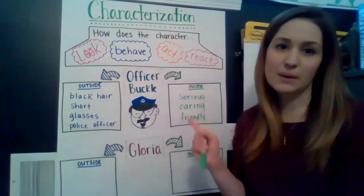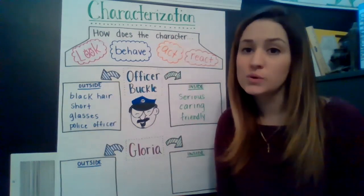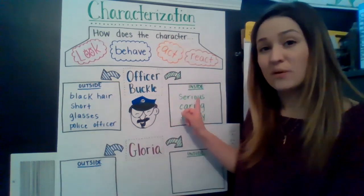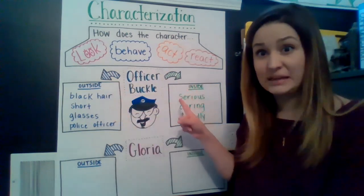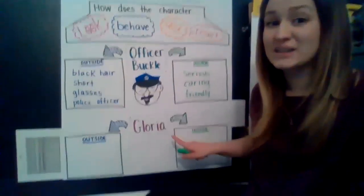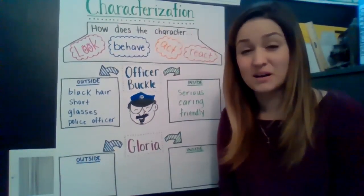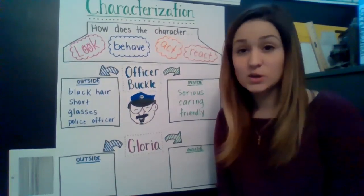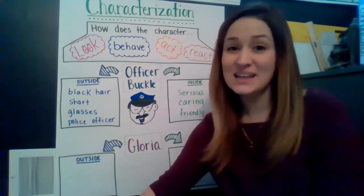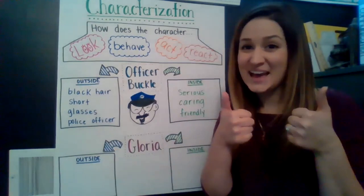So these are the things I was thinking about Officer Buckle — you might have some other ideas and that's okay too. When you get to your Google Classroom assignment today, you're going to have space for Officer Buckle and space for Gloria. If you want to copy some of the things we just talked about, that's okay, but if you have your own ideas about Officer Buckle, you can write those too. Then when you move on to Gloria, you're going to do Gloria all by yourself. Think about how she was in our story. If you need to see it again, you can replay this video to listen to the story again while you think about Gloria. Good luck, and remember you're identifying character traits today. You got this. Have a great day, DCS.